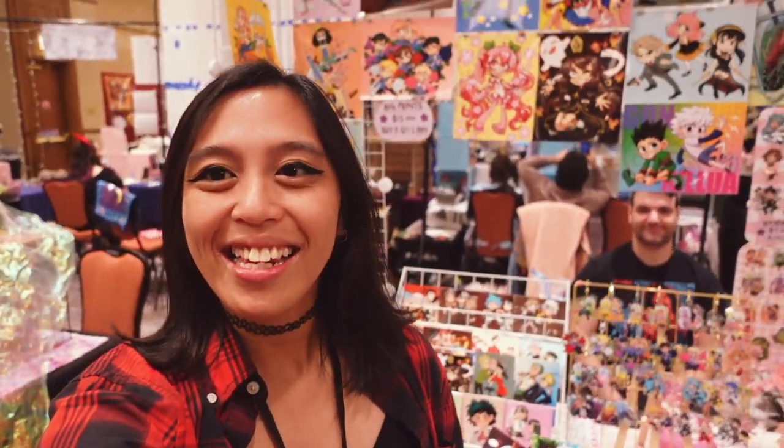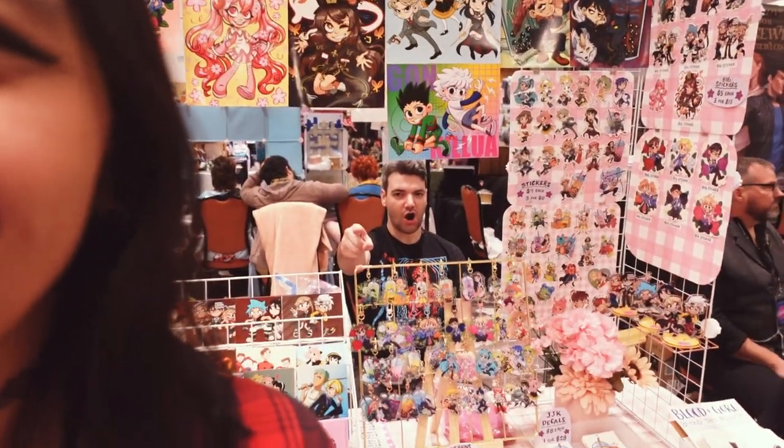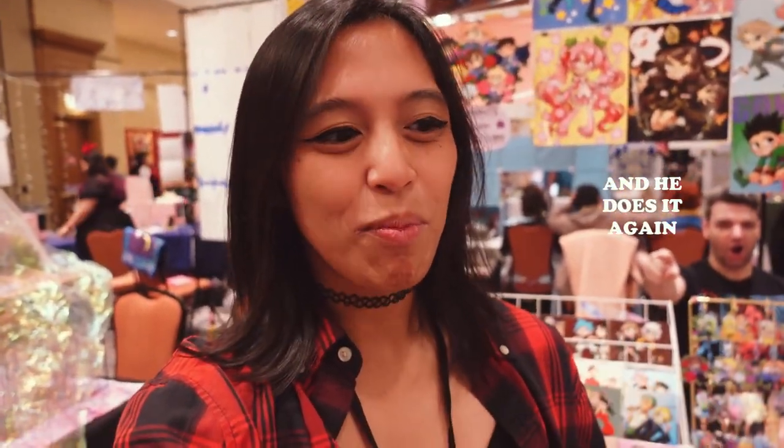Good morning everybody, it is day two of Ancient City Con! We just got here — there weren't that many people outside, but I know it's VIP right now. I'm really hoping that towards the middle of the day it'll be busier. I have higher expectations for Saturday based on what happened last year. Going to get coffee because I haven't gotten any yet, fix up the table a little bit, and get this show on the road.